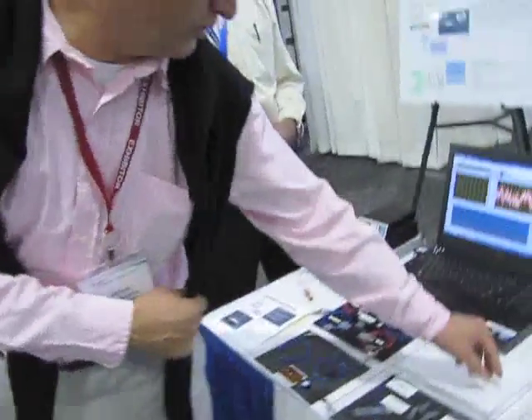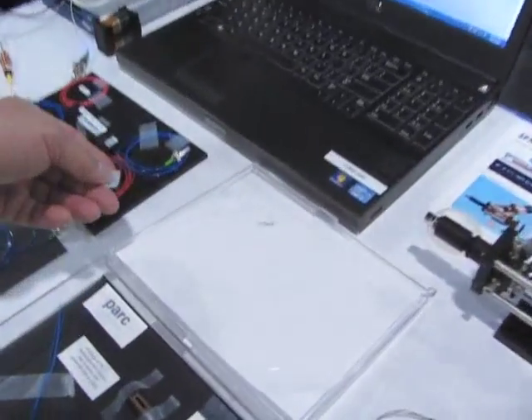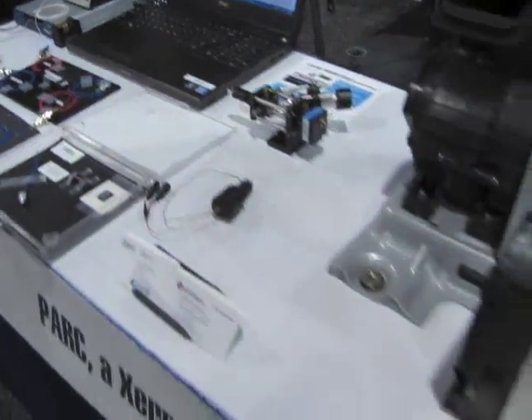Hi, I'm Peter Fusel, Principal Scientist at PARC. I want to show you a little bit about the fiber sensors which we have developed. As an indication, fiber sensors can be made along a very, very thin fiber — it's as thin as your hair. And this fiber, you can imagine, can be incorporated during the fabrication process in one of these typical lithium-ion battery packs.